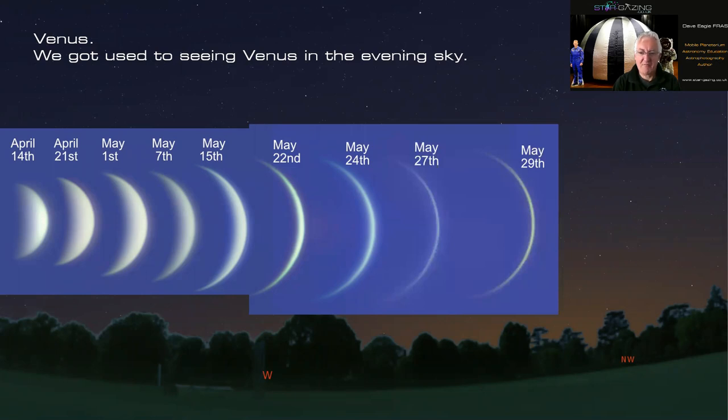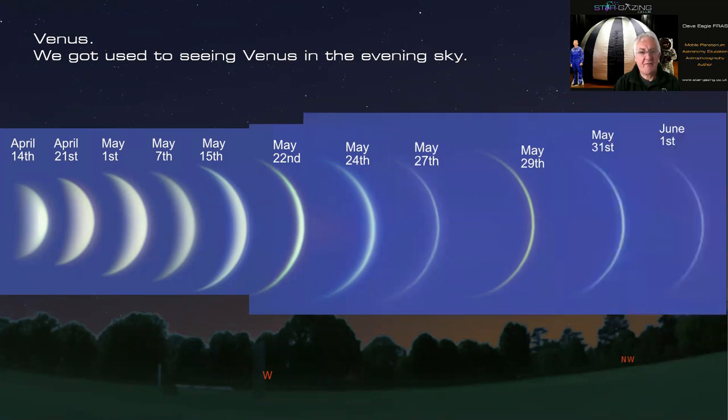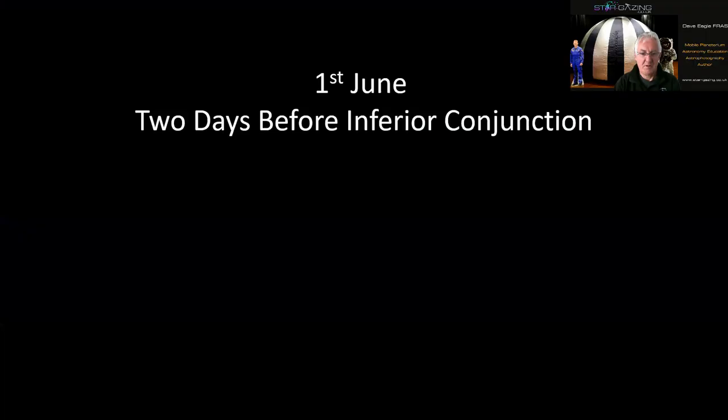I managed to get images right up until May 29th. After that it got really tricky because it was so close to the sun — if you use proper solar filtration you wouldn't be able to see Venus. I had to be careful not to fry my camera and stay within safe limits. I kept going right up to June 1st; it was actually at conjunction on June 3rd. Please do not try this at home unless you know what you're doing. Here's my view two days before inferior conjunction.